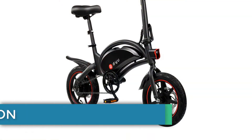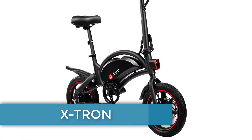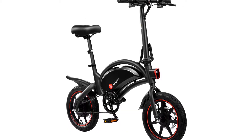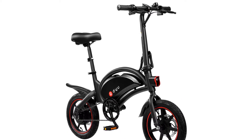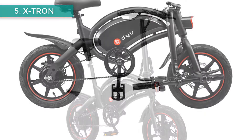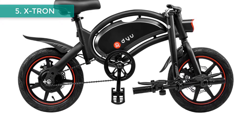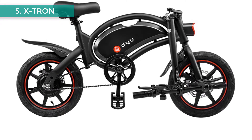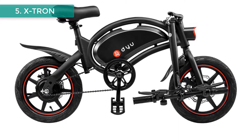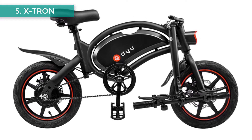Number 5: Xtron 14-inch electric bike. Brand name: Xtron. Model number: DEF. Wheel size: 14-inch. Max speed: 30 kilometers per hour. Motor: brushless. Frame material: aluminum alloy. Range per charge: 31 to 60 kilometers. Rated passenger capacity: 1 seat. Item type: bike, e-bike, pedal assist bike.